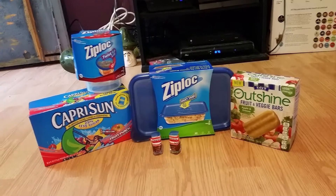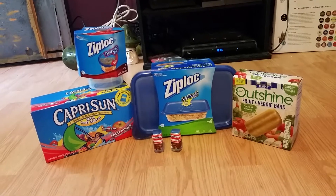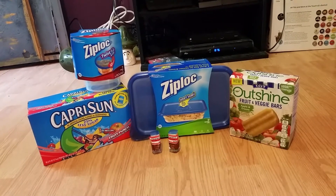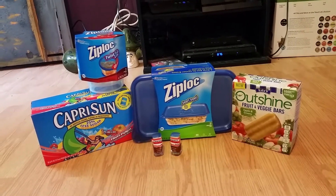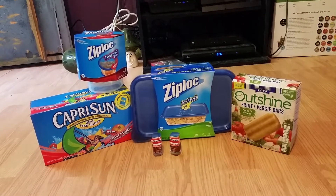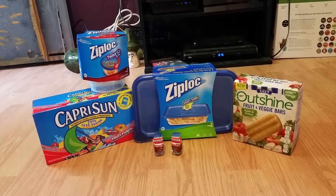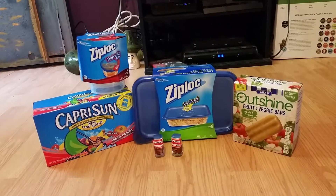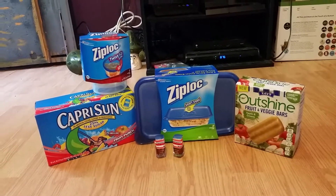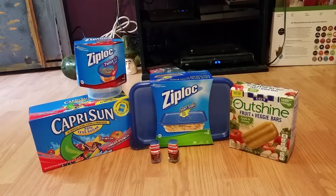My total before coupons and savings was $13.90. I applied one 20% off Capri Sun, making it $1.59, one dollar off Outshine Fruit and Vegetable Bars, making it $1.99, and two of the 5% off CoverGirl products, making each nail polish $0.83. I then applied two of the dollar off CoverGirl products, making both of them free.